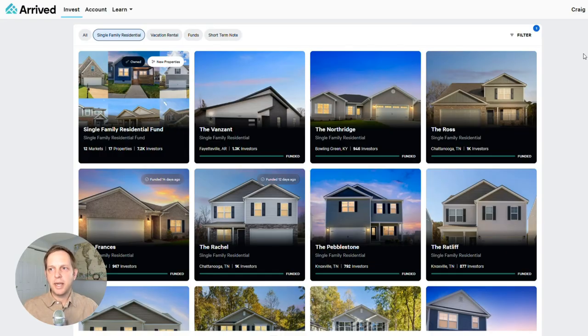We're inside my Arrived account now. When you log in, you come to this first screen, which shows all the available investments or recent investments that were available on the platform. Right now, inventory is a little bit thin. You see you have the Single Family Residential Fund I talked about, which is available all the time — they're always adding new properties to it and new investors are welcome. We also have these Single Family Residential individual properties with names like the Van Zandt, the Northridge, and the Ross. You can see where the property is, some pictures, the number of investors, and whether or not it's funded. Typically, when a new property is released, they email and text investors to let you know. You go onto the platform, do your due diligence, and invest. There's usually plenty of time from when properties are released to when they're sold out.